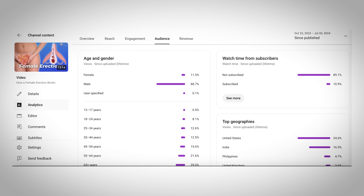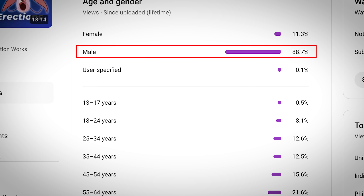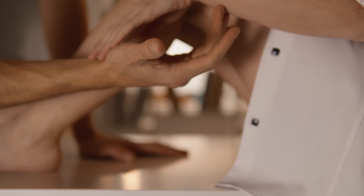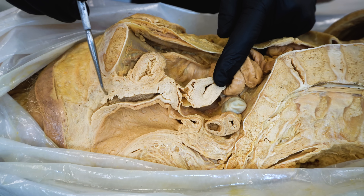When you look at the analytics of our first female erection video, 88.7% of those views came from males. Today we're going to refer to this topic as the second female erection, covering the area known as the G-spot — its anatomy, location, and some of the theories as to how it contributes to arousal and climax. Let's jump right into this reproductive anatomical awesomeness.